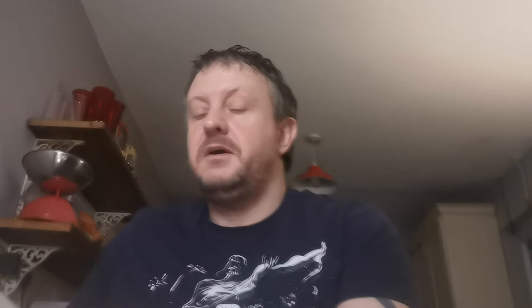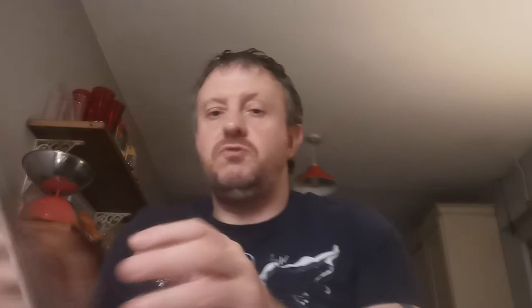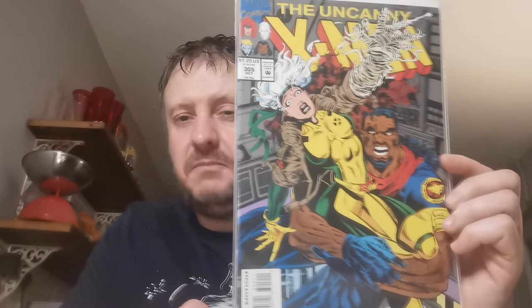Up next, Issue 300 — this is the first appearance of the Legacy Virus. Pound for that one at the local gaming shop. Issue 305 is the first appearance of the Phalanx race — they got hot, I think, with Powers of X and House of X. I didn't pick up the new issues, I must admit. £2.75 for that one.